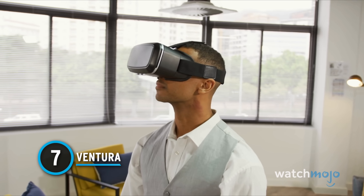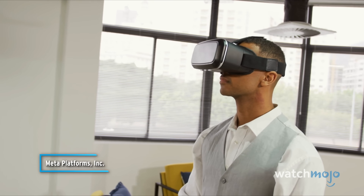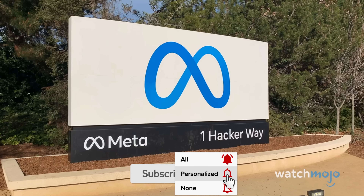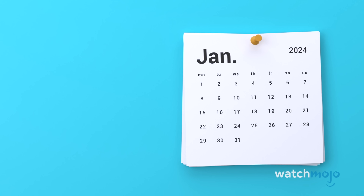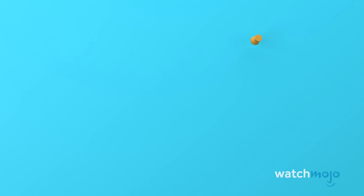People have been clamouring for the first truly great virtual reality headset. Many have been released in recent years, but they have mostly proven to be niche products that haven't truly taken off in the wider cultural sphere. Meta hopes to change that with Ventura, an accessible headset with a very attractive price point. According to Vice President for VR Mark Rabkin, the aim is to pack the biggest punch at the most attractive price point in the VR consumer market. The device will reportedly cost just $200 and is slated for release sometime in 2024.